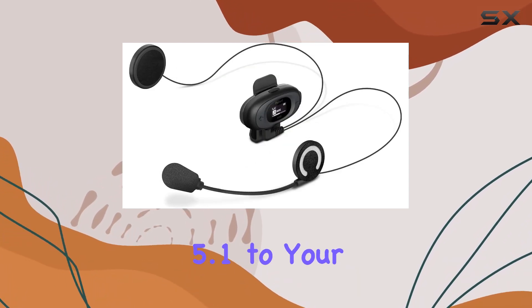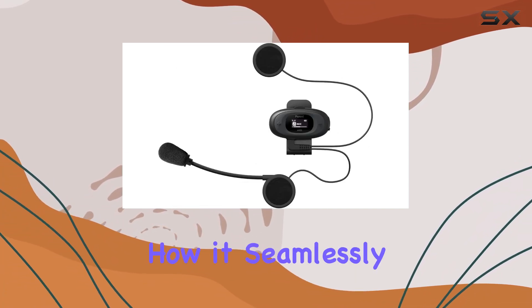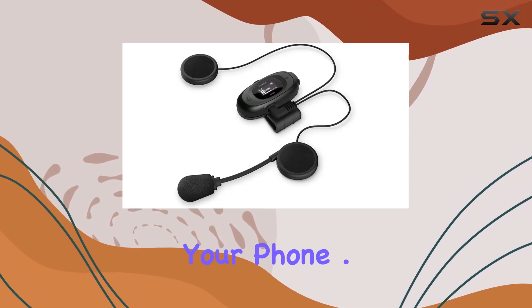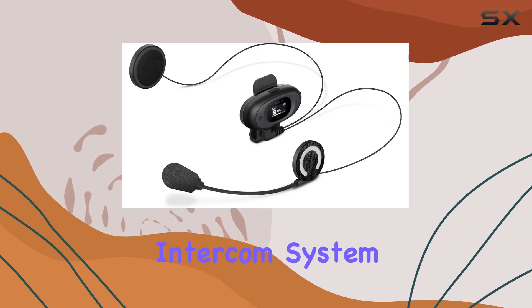Connecting the headset via Bluetooth 5.1 to your smartphone is a breeze, and immediately you'll notice how it seamlessly integrates with your device, allowing you to stream music and take calls without needing to pull over or fumble with your phone. One of the standout features of the A10 is its 4-way Bluetooth intercom system.